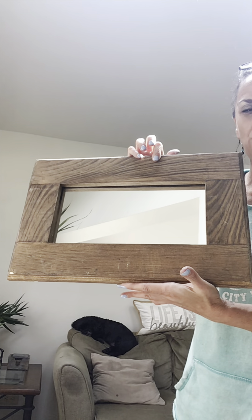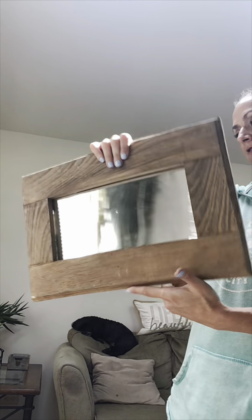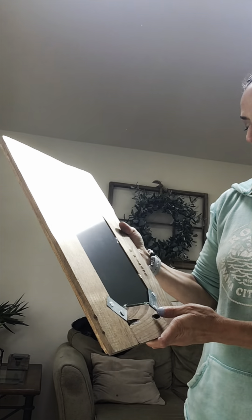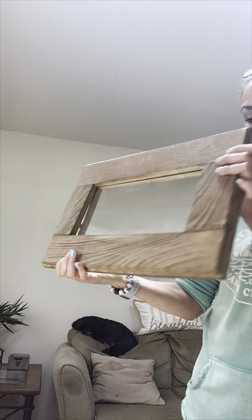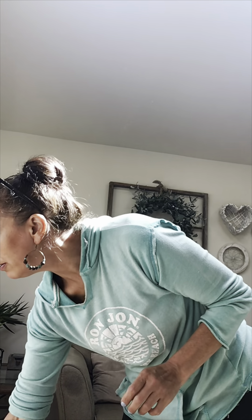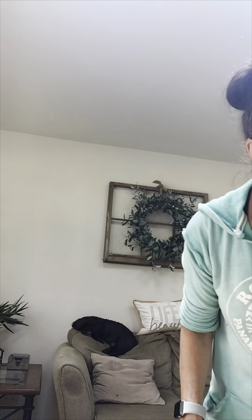On to this chunky mirror right here — I'm definitely going to paint it either white or gray, which are typically the colors I do. It looks very neat and I paid three dollars for it. I'll buff that up a little bit.